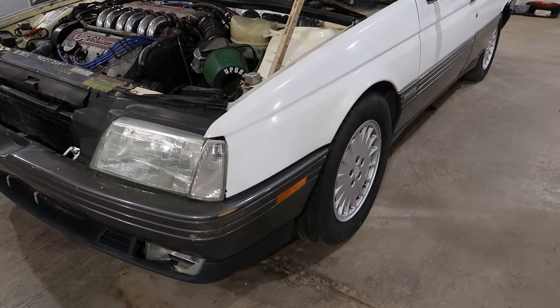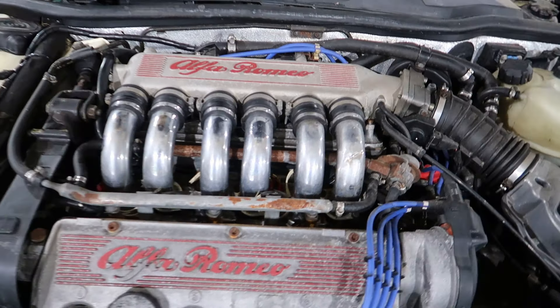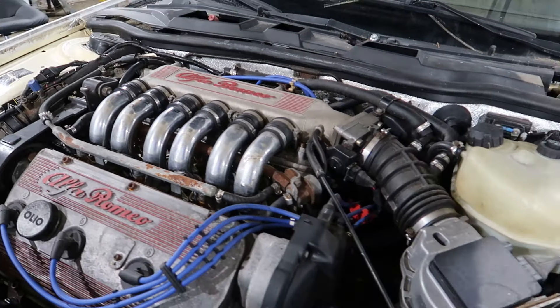Got a nice running six cylinder. Beautiful engine. It's been slightly upgraded. Very pretty motor.